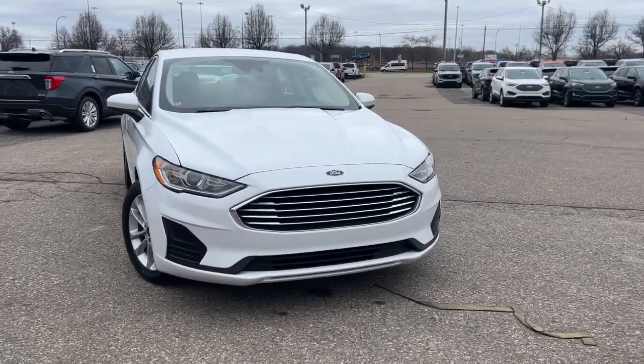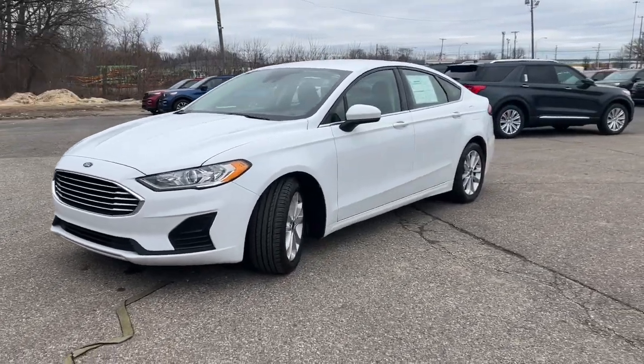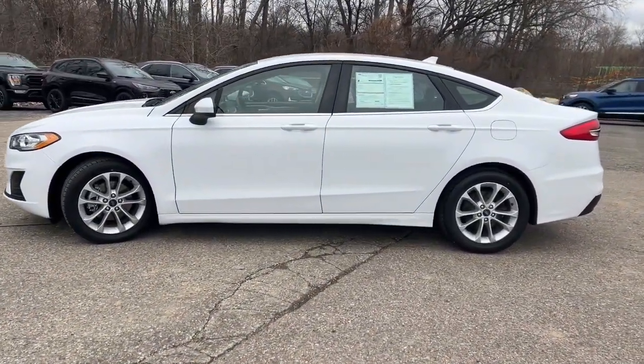This could be the car for you. The 2020 Ford Fusion. With less than 40,000 miles on the odometer, this vehicle stands out from the rest.